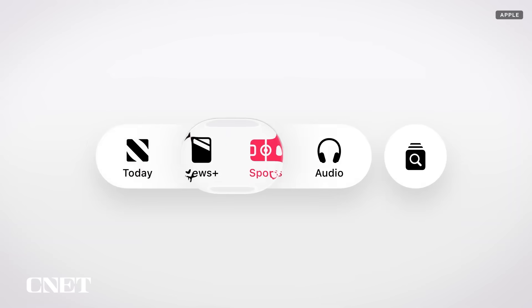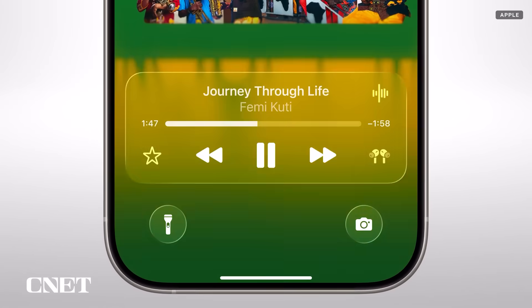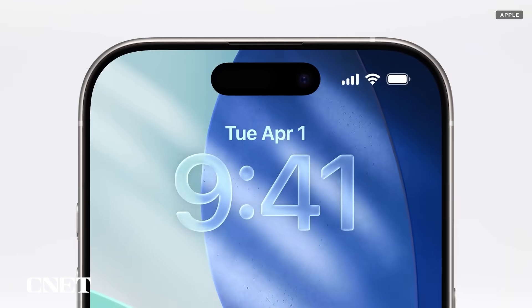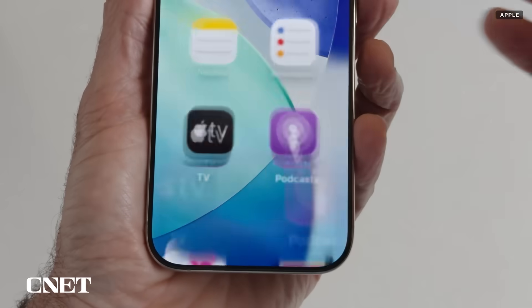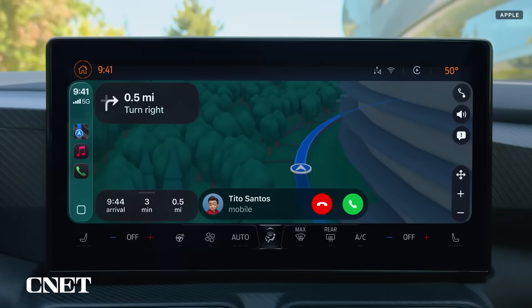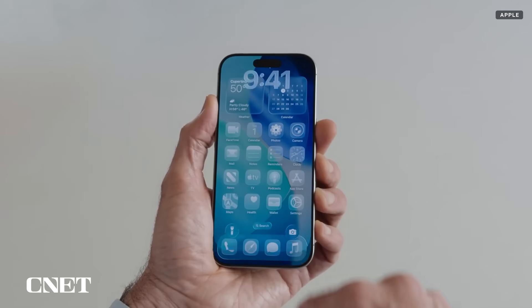By the way, Liquid Glass was the name of my goth Philip Glass cover band in college. The new interface brings a clean, transparent look and glisten across iOS 26. Liquid Glass reflects and refracts its surroundings, reducing distractions to the content you're looking at, and adding a contemporary polish for controls, navigation, app icons, widgets, and more. The new design extends to the home screen and lock screen. And what's cool is that the same look can be found in watchOS, tvOS, macOS, and even CarPlay. So as you switch between your Apple devices, you have a more consistent experience. Also, how cool do those transparent controls and apps look? Seriously.